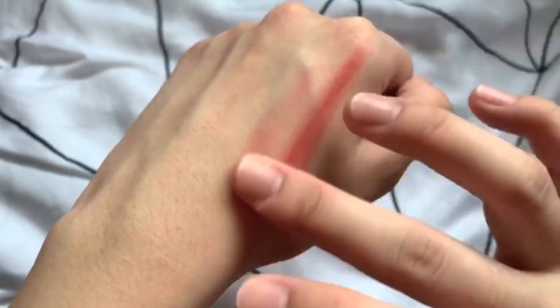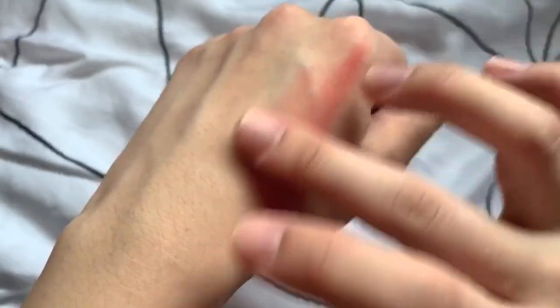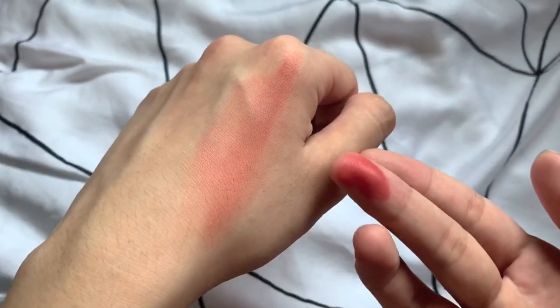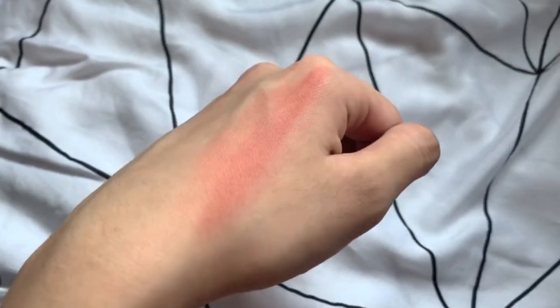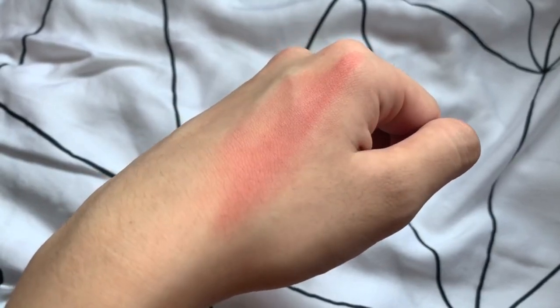The finish is matte and definitely not drying at all, leaving your lips smooth without feeling heavy. I would say it looks like a tint but better. I highly, highly recommend this — I'm so glad I found this good find.